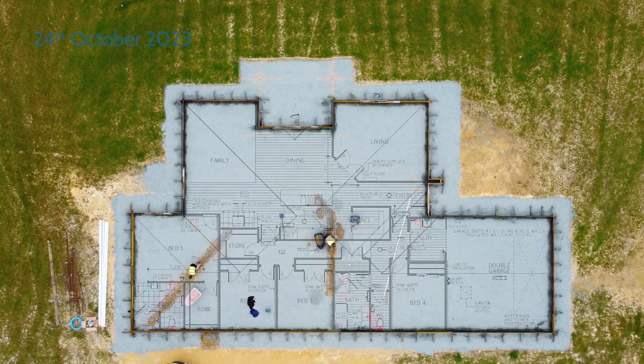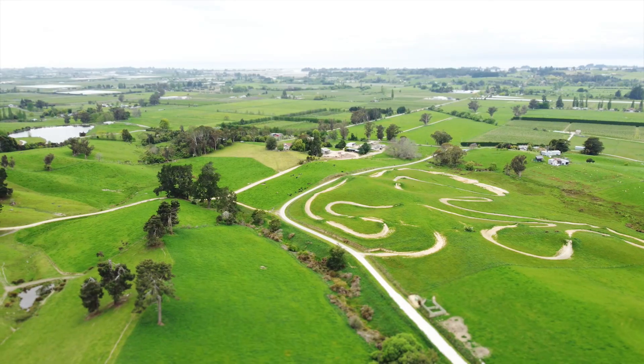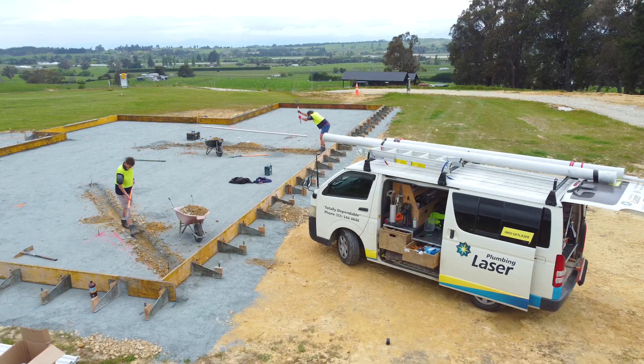We're in Waifiro Road in rural Tasman and we're about to start building one of our proven plans. On these rural settings they're very, very different from a traditional build. We've got a lot of room to play with but you only get one shot at putting the house in the right place, and making sure we've got room for those extras that you need.